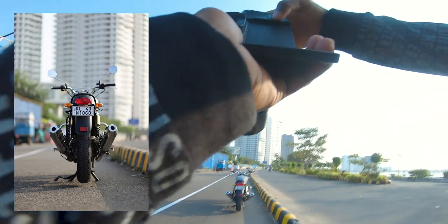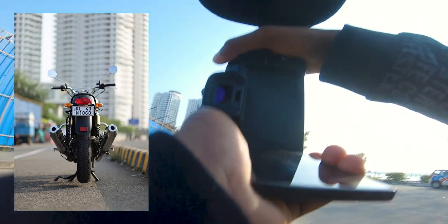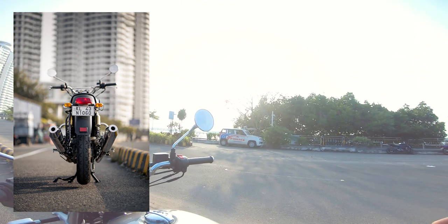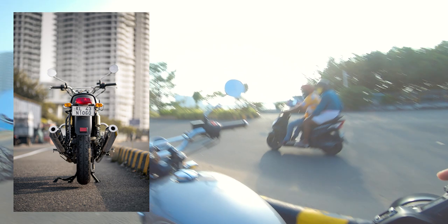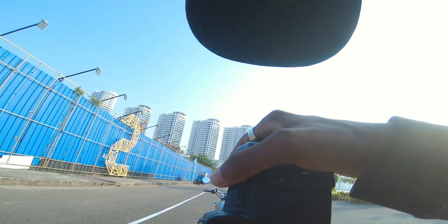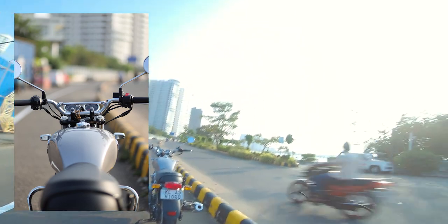That's nice. I love it. I love that. Keep it a little bit more straight. It's not straight, but it will have to do.